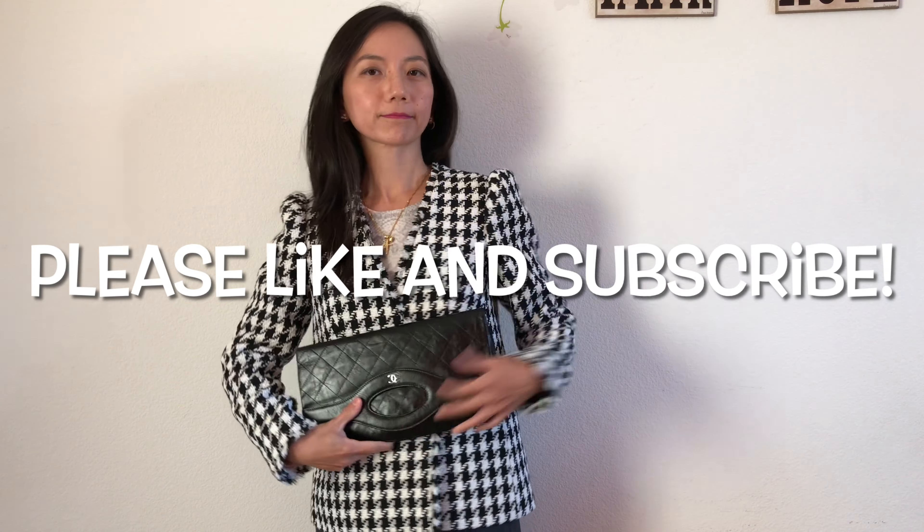Thanks so much for watching. Please like and subscribe if you found this video helpful — I would really appreciate it. Have a wonderful day wherever you are. Bye!